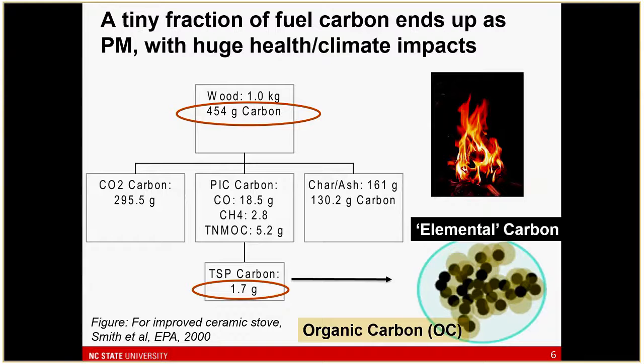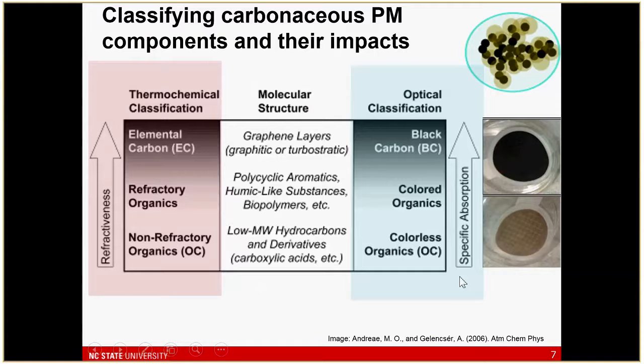Organic carbon is a mix of things that typically condense on the outside of black carbon cores. I want to step back and talk about how these classifications are done. We classify them thermochemically — basically cooking carbon off samples in different atmospheres — ending up with either elemental carbon or organic carbon, ranked in order of refractiveness or durability under high temperature.